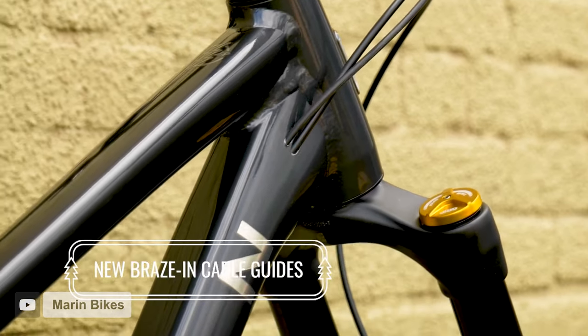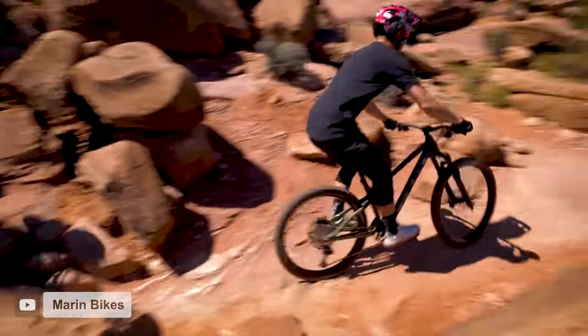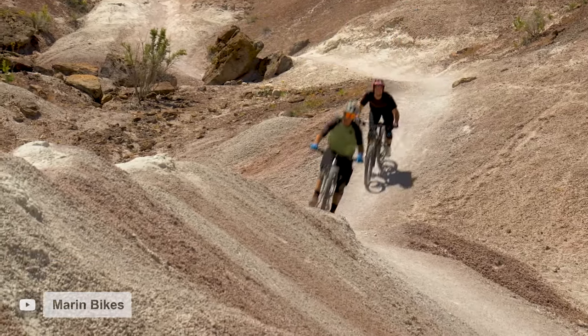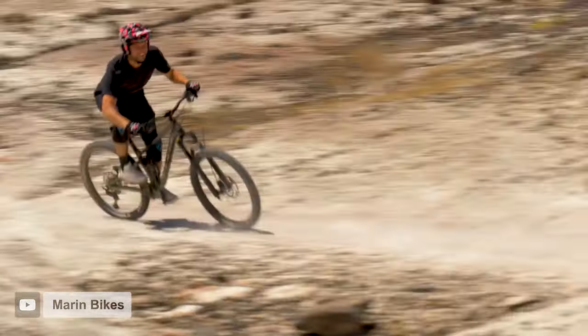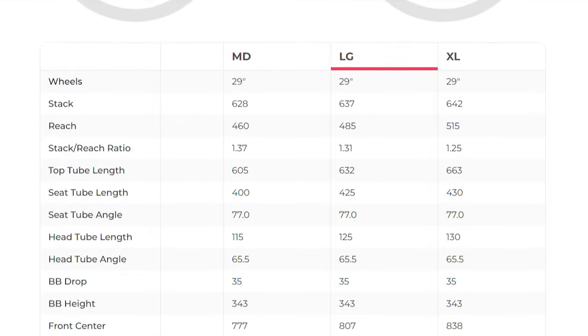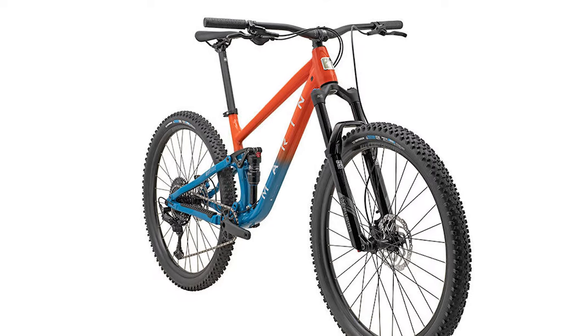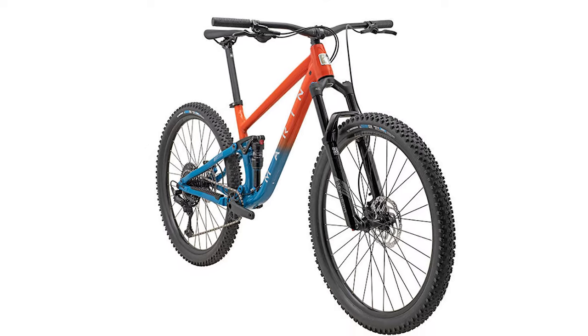Despite its low price, the Rift Zone's frame still gets many of the features you'd expect to find on bikes that cost quite a bit more, like internal cable routing, ISCG tabs, and compatibility with SRAM's universal derailleur hanger and boost-based hubs front and back. In terms of geometry, the Rift Zone is just about as average as you can get, which is pretty perfect if this is your first mountain bike. The bike features 130 millimeters of travel in the back and 140 up front, with a 65.5-degree head tube angle, 77-degree seat tube angle, and short 430mm chainstays across all four sizes. The size large has a reach of 485mm and the highest stack of any on our list at 637mm.